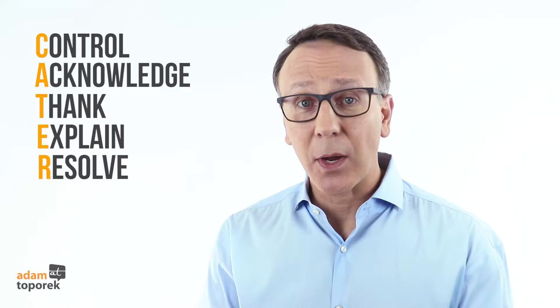In Be Your Customer's Hero, I had a chapter devoted to the Cater process, a basic process for resolving customer service issues. Cater stands for Control, Acknowledge, Thank, Explain, Resolve. It was an effective strategy and generally reminded you what you wanted to do in working with a customer. As a process and as a learning tool, though, I found that it had a few weaknesses, so I've been working for some time to create a process that could improve upon Cater.